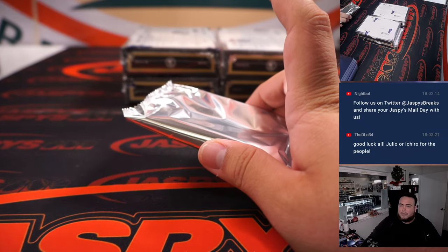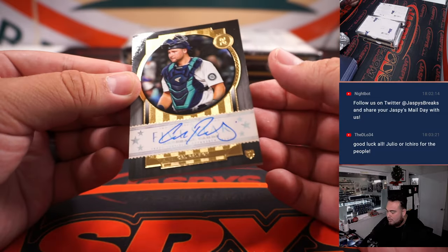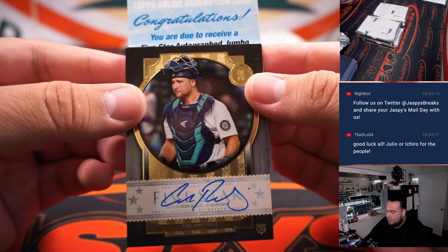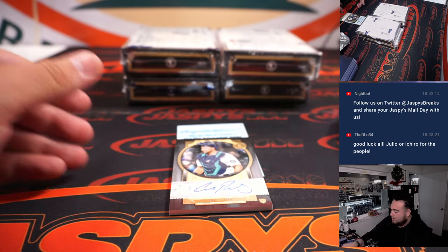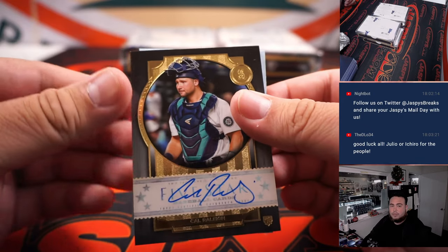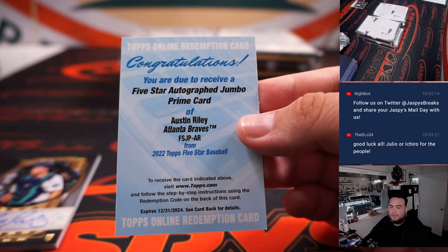Oh, this is a thin pack — does that mean redemption? Yes, we have a redemption on the backside. So you have a Carlos Correa, and I guess we can use Correa as a filler — Five Star autographed jumbo prime card. I don't know what prime card is — hold on one second. So prime is actually numbered to 25 or less it looks like. So this is the jumbo.